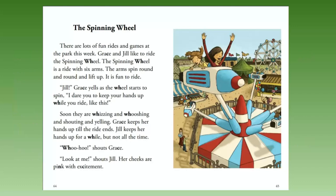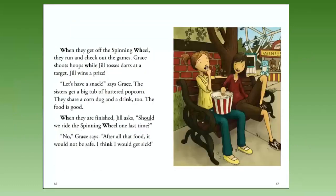Jill keeps her hands up for a while, but not all the time. 'Woohoo!' shouts Grace. 'Look at me!' shouts Jill. Her cheeks are pink with excitement. When they get off the spinning wheel, they run and check out the games. Grace shoots hoops while Jill tosses darts at a target. Jill wins a prize.